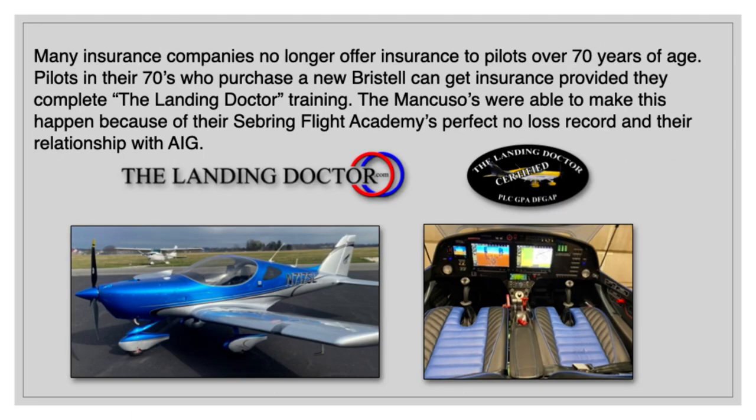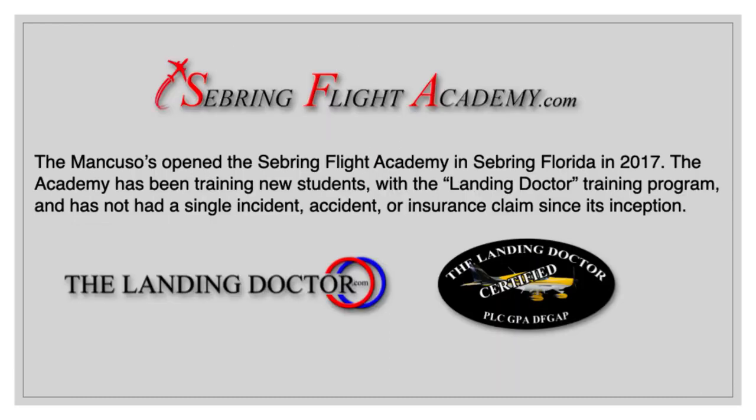Many insurance companies no longer offer insurance to pilots over 70 years of age. Pilots in their 70s who purchase a new Bristel can get insurance, provided they complete the Landing Doctor Training. The Mancusos were able to make this happen because of their Sebring Flight Academy's perfect no-loss record and their relationship with underwriter AIG. The Mancusos opened the Sebring Flight Academy in Sebring, Florida in 2017, and it has not had a single incident, accident, or insurance claim since opening its doors.